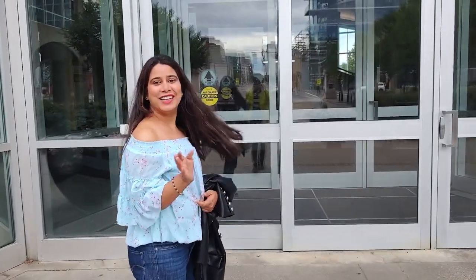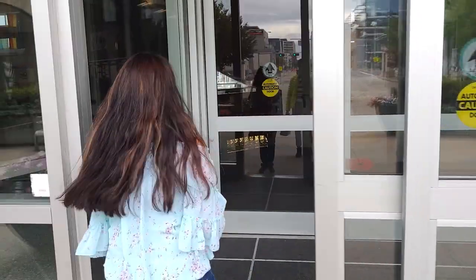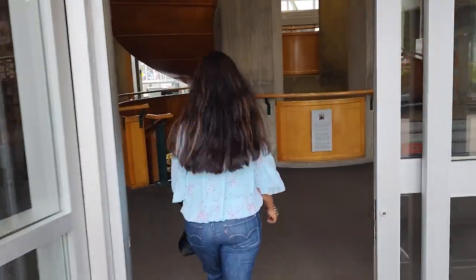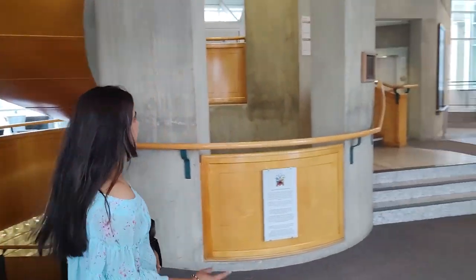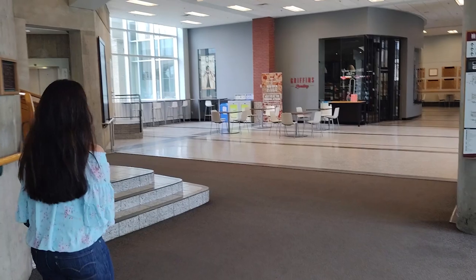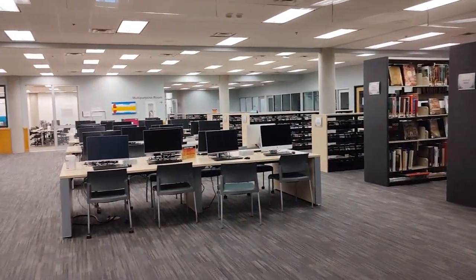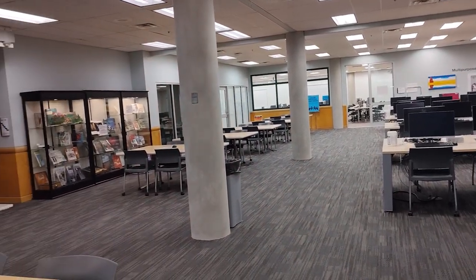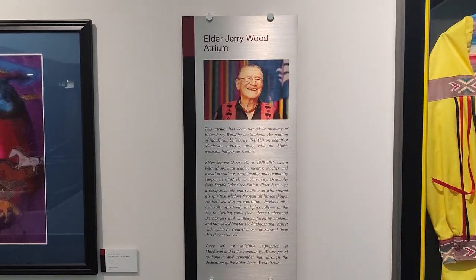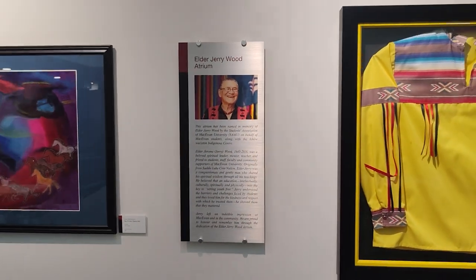We are going to enter the university now. This is the main entrance area, which includes a library for international students and a cafeteria as well. This is the seventh building of the university and it includes all the things. This is a library full of equipment and gadgets.